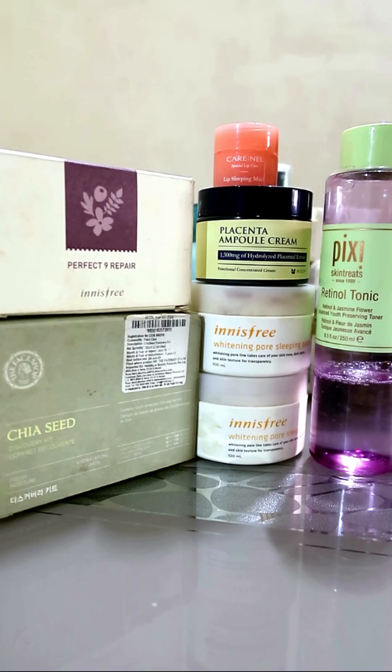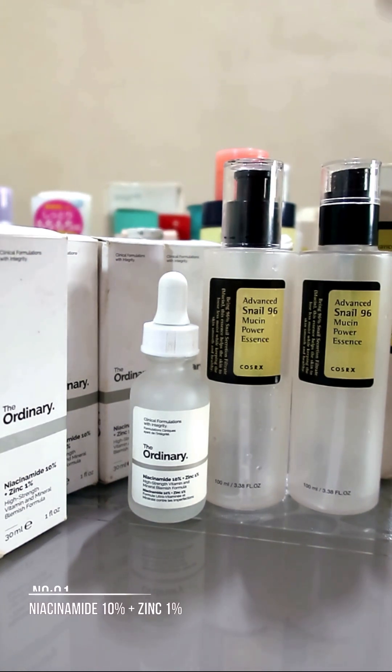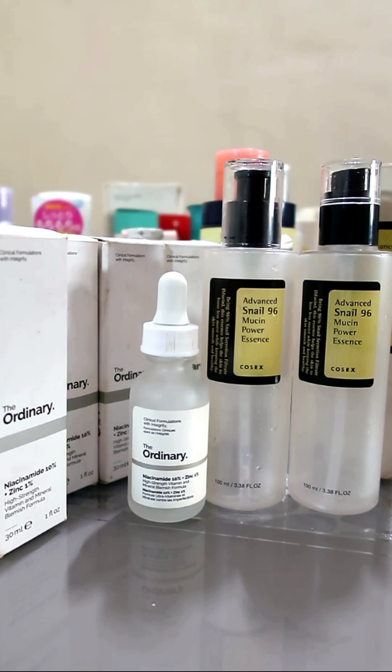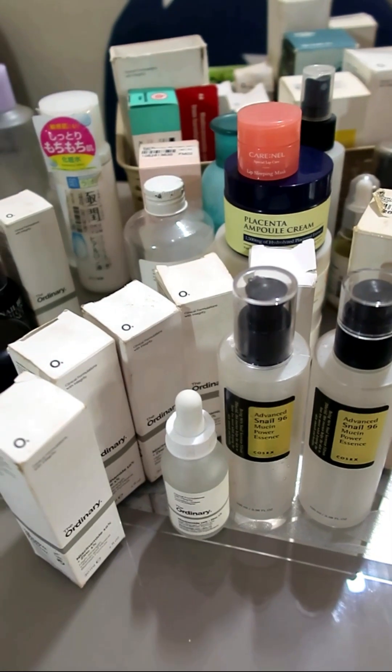Number 1 — the crown, the throne — everything goes to the Advanced Snail 96 Mucin Power Essence and The Ordinary's niacinamide. Everybody should have these two; they're good for all skin types, even for highly sensitive, easily inflamed, or easily irritated skin. Without even thinking, out of everything, buy these two — and that's it.